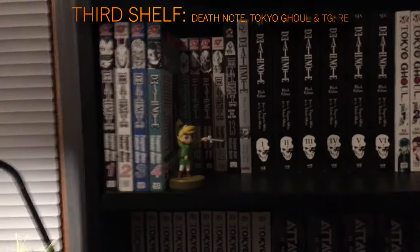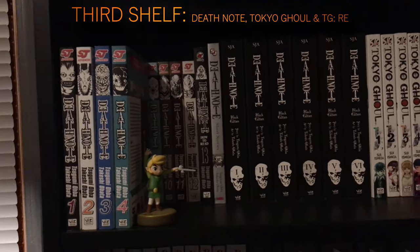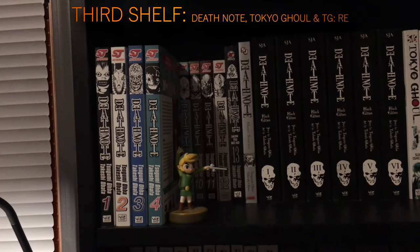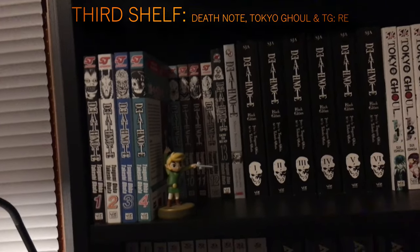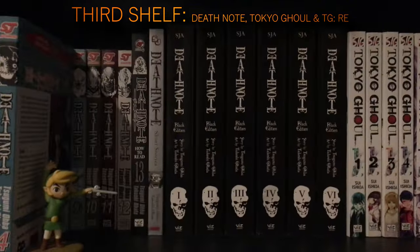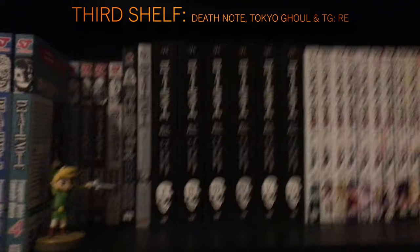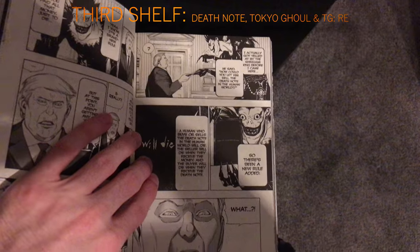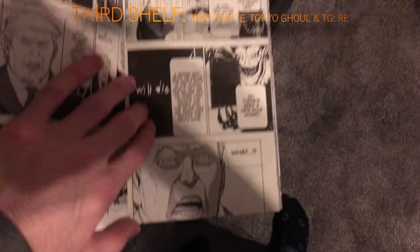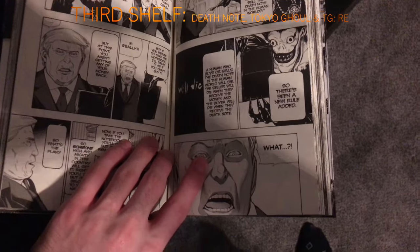Then I have Death Note volumes 1 through 12 and a volume 13 guidebook. I like the anime more than the manga, but they're pretty much identical — though the ending is different in the anime. Then I have Death Note Short Stories. There's one cool thing I wanted to show: Donald Trump is in Death Note. It seems kind of stupid but it's also really good — it kind of fits his character. I just thought that was awesome.